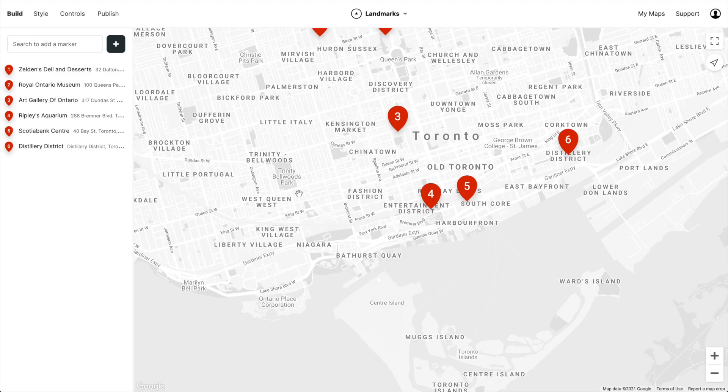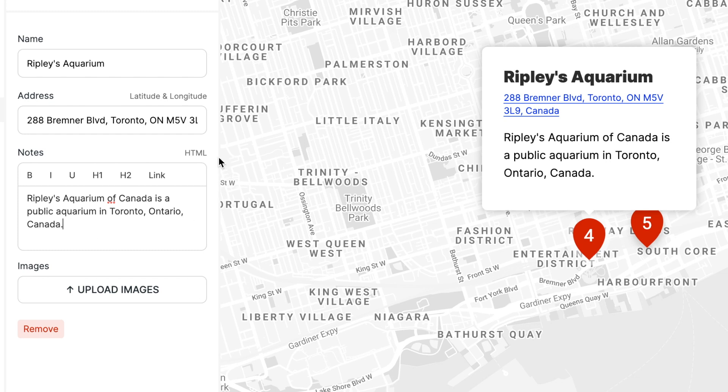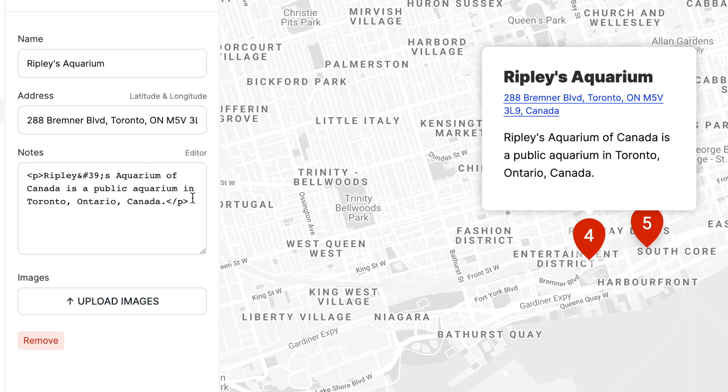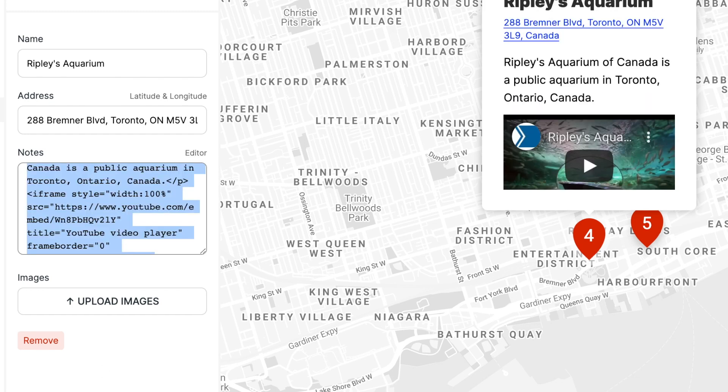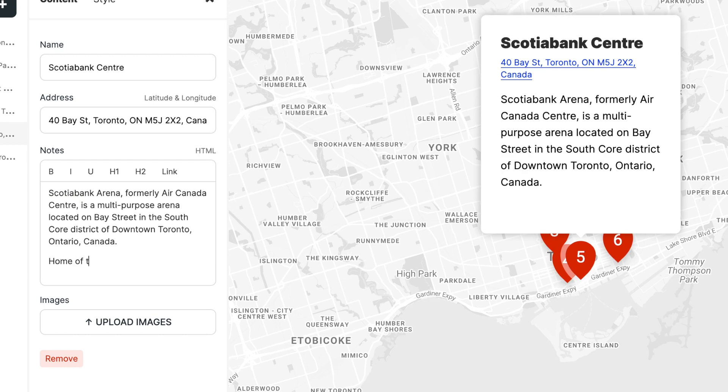We've also upgraded the notes and modals. Now you can also add HTML, which is great for things like embedding a YouTube video. We've also improved search in notes. Let's add a sentence about the Raptors to Scotiabank Center — that's where they play.